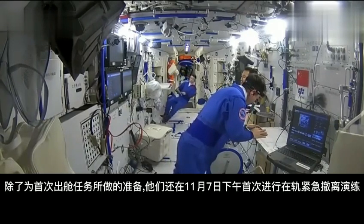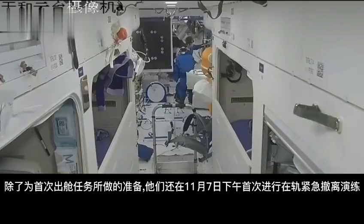In addition to preparing for their first exit mission, they also practiced their first in-orbit emergency evacuation on the afternoon of November 7.